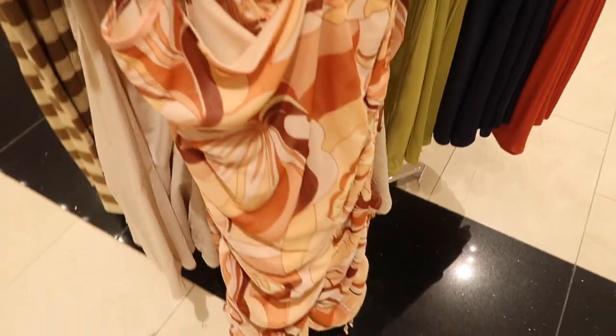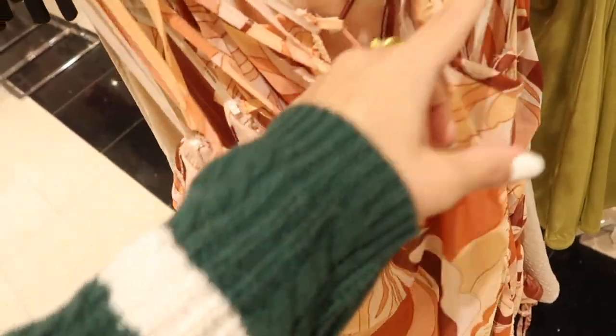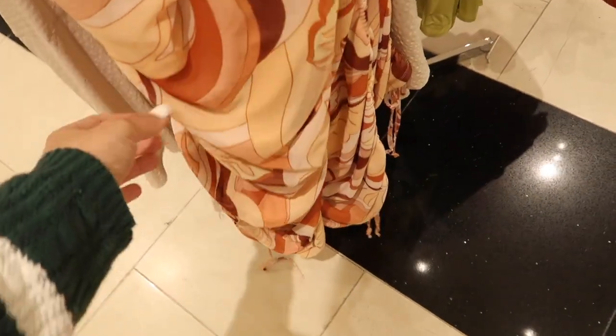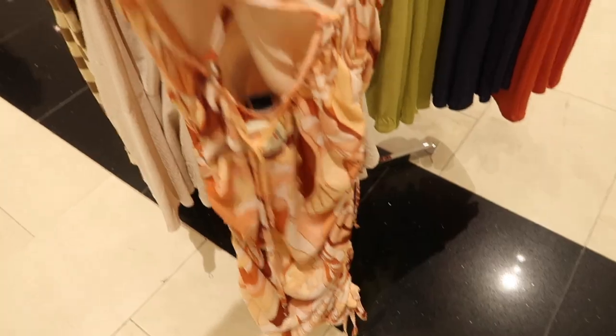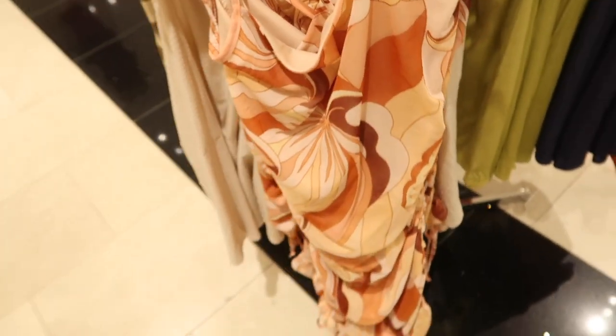Also this little rib dress — it's a midi length, high neck, sleeveless, $29.99. And here's a little mesh dress like a patchwork design in warm tones — this one has that crisscross back, really nice and stretchy with that ruching detailing on the side, drawstring to pull it all in, and then it crisscrosses in the back. This one's $24.99.